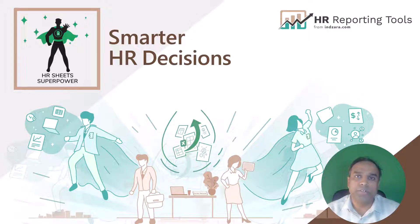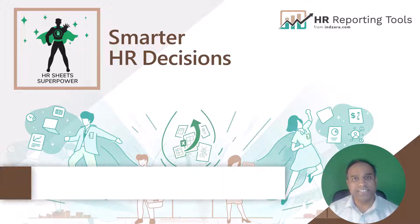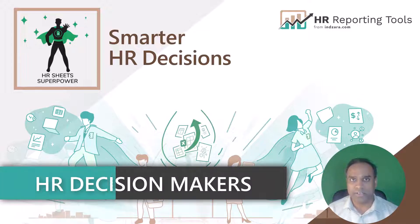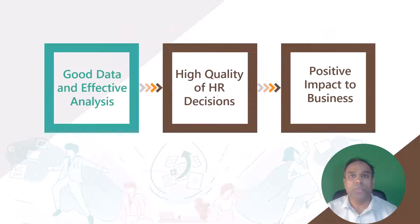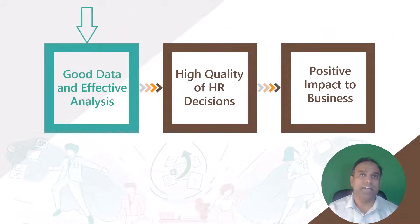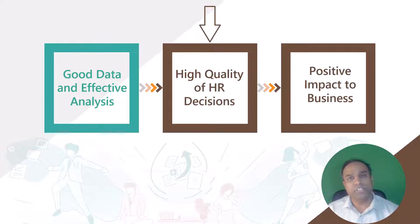Welcome. In this video, I'm going to talk about the HR Sheets Superpower product from HRReportingTools.com. The product is designed to help HR decision makers like you take smart data-driven decisions every single day in order to drive value to your company. It is very clear that for you to take really smart decisions, you need to have good, reliable data combined with effective analysis techniques. This will drive increased quality of your decisions, which in turn will lead to positive impact to your business.